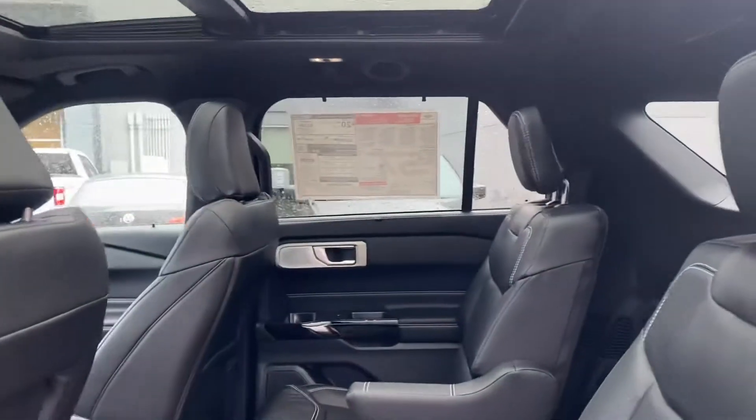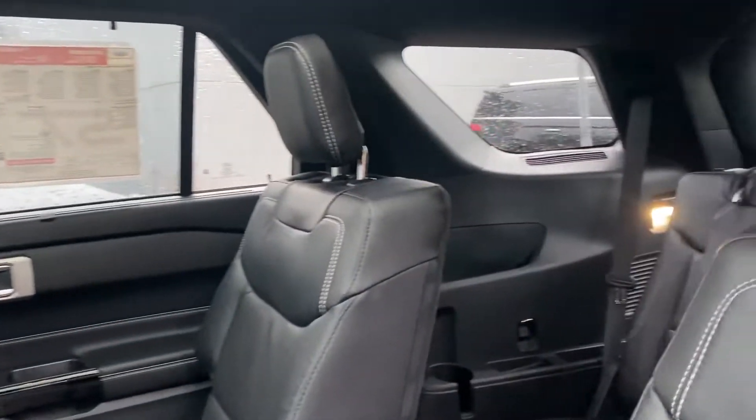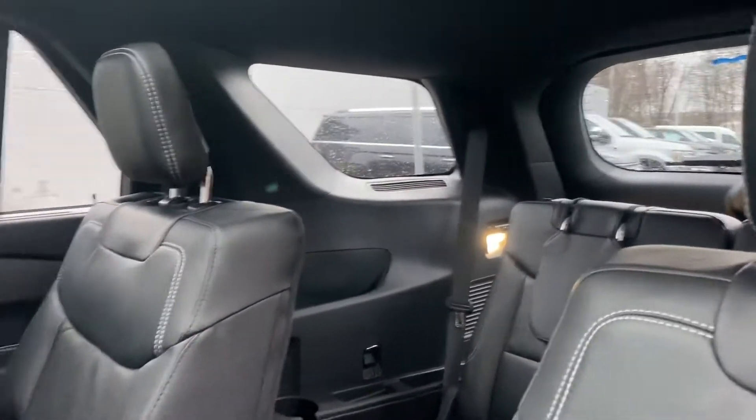We're just going to hop in real quick and see a couple of features available in here. When we open the door, look at all that space you have in there. You have your third row as well, and it's really easy to get in and out of the cabin.